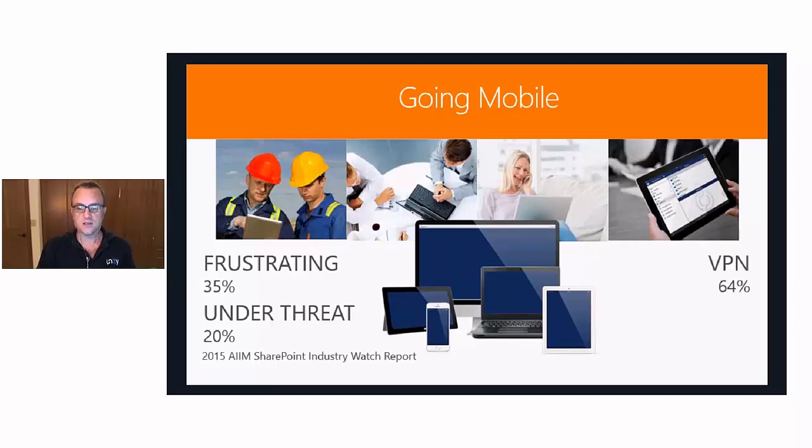About 64% of survey respondents are using VPN connections to connect to their data, which becomes problematic because supporting VPNs, especially on mobile devices, can be tricky. Because of these rough edges, an increasing number of people are turning to third-party tools — about 12% of AIM study respondents are currently using some kind of third-party tool, and almost 33%, nearly one in three, are looking at using a third party to support their mobility solutions.